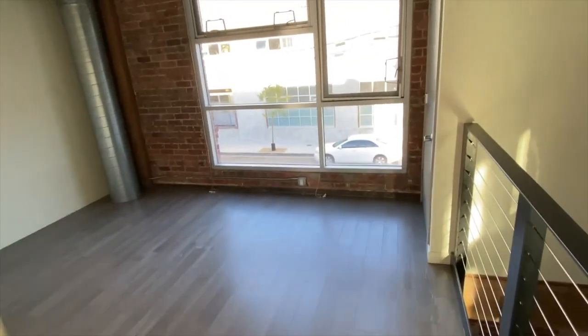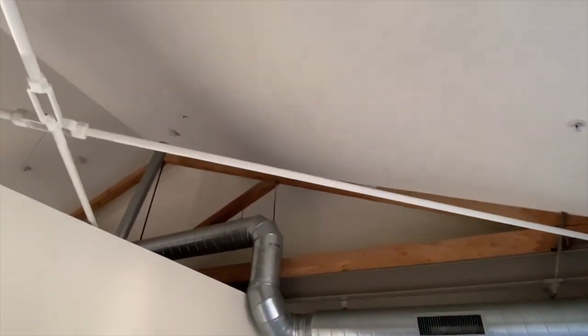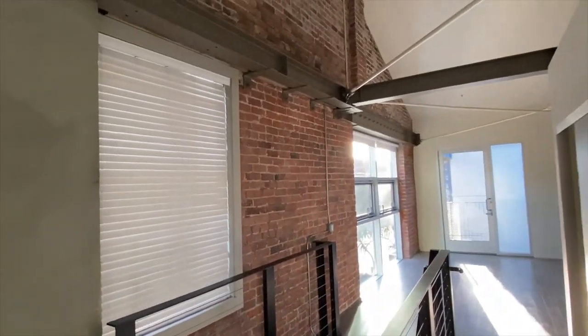Another closet here, plenty of storage. Bedroom one with a vaulted ceiling. Another closet, really large. I love the exposed brick that we have throughout the unit.